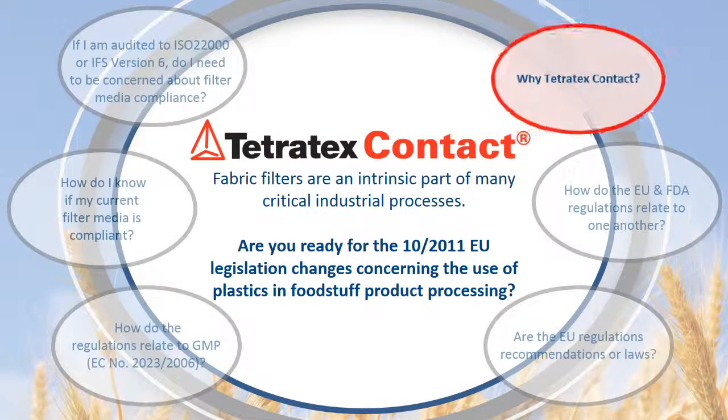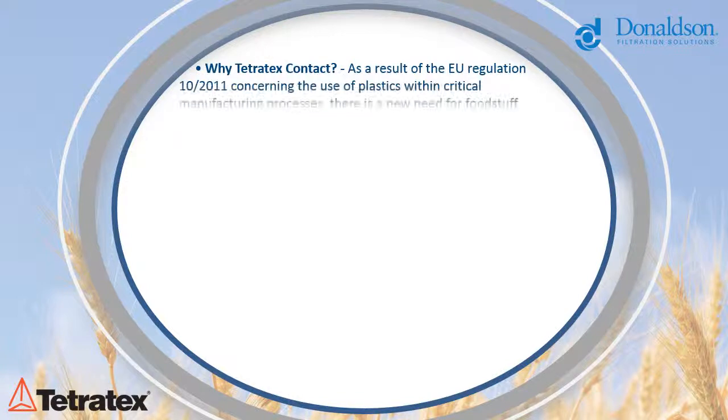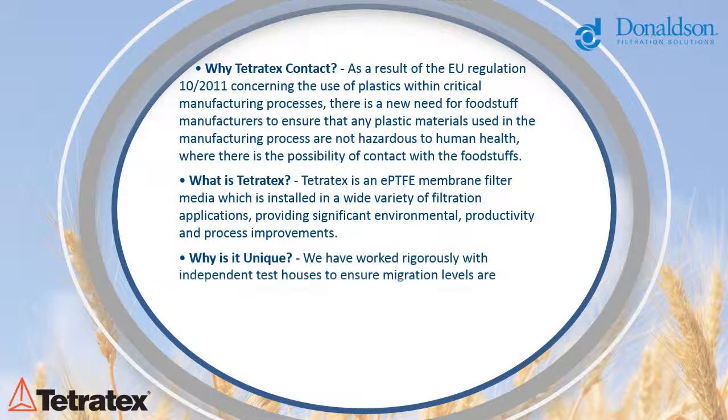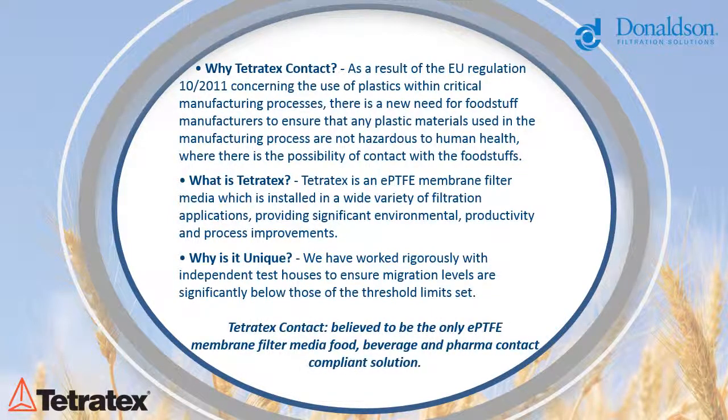How can Tertrotex Contact help you to remain compliant? Article 10/2011 Food and Plastic Guidelines requires both reaction and degradation to be assessed for all product components. To fulfil this requirement, we have worked rigorously with independent test houses to prove that each of our product formulations meets the levels of specific migration and toxicity testing as required by both EU and FDA regulations. Tertrotex Contact is believed to be the only EPTFE membrane-compliant filter media.